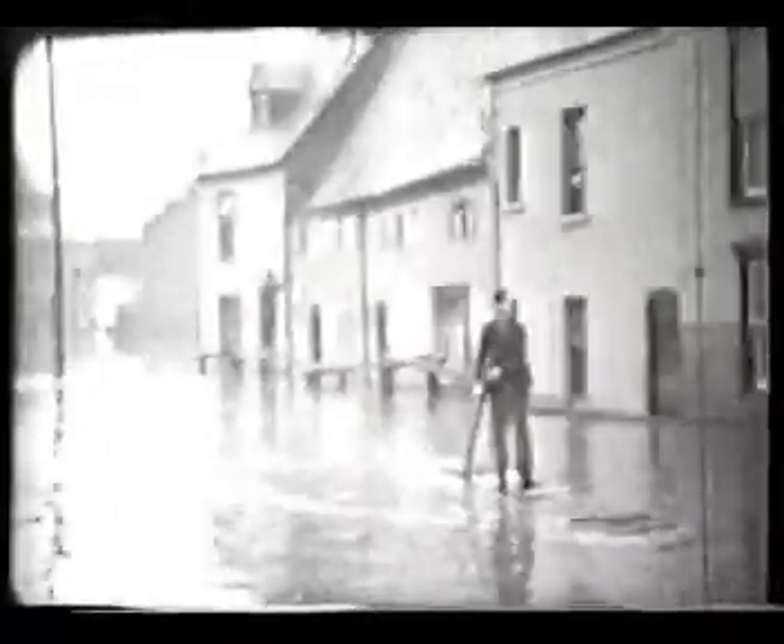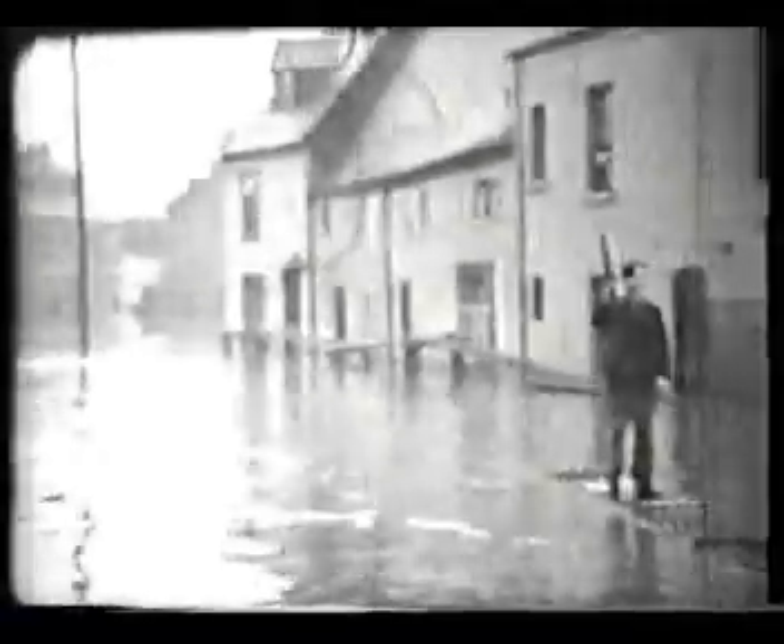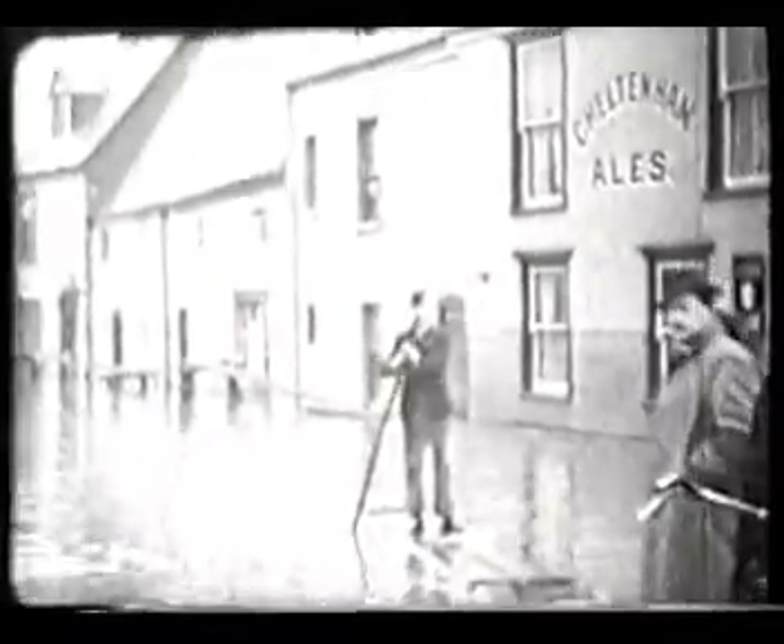In January 1891, the flood water around the city froze and the local populace took advantage of this free ice rink for skating. This was a regular winter sport in the water meadows.